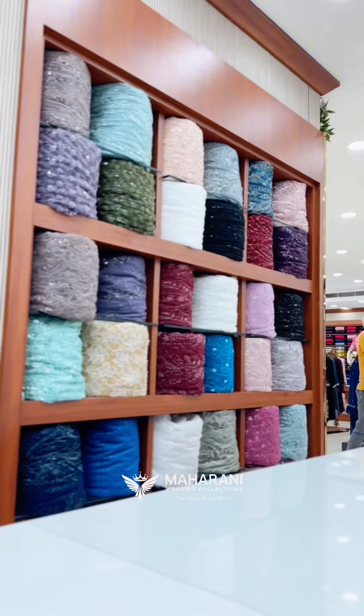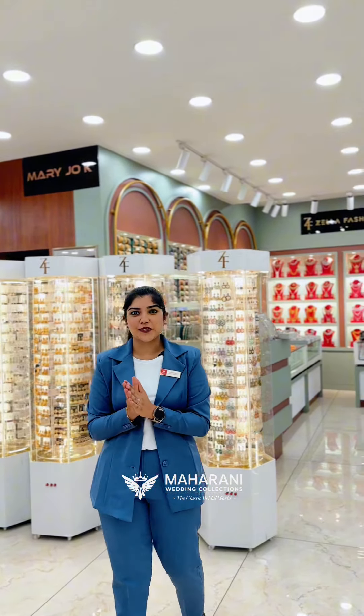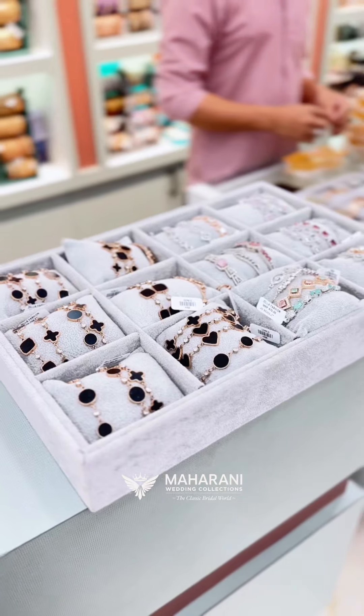We have a separate division on the right side of the footwear section. In this section, we have a fancy item on the right side of the footwear section. If you want to wear a pair of dress, you can choose our items.